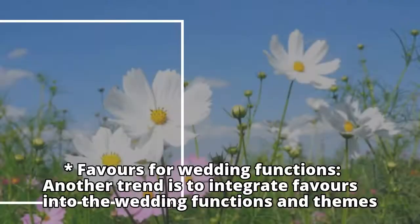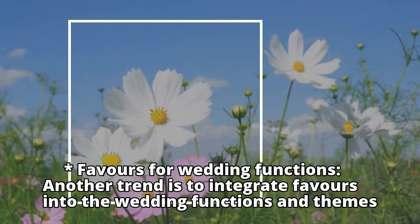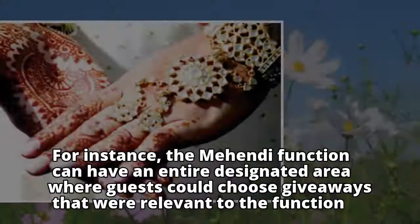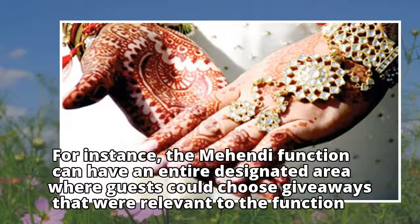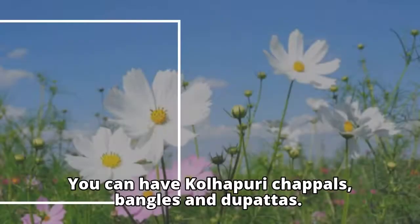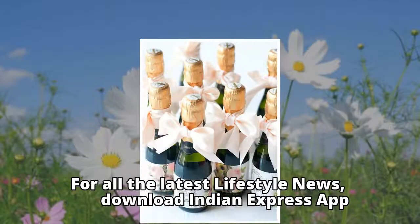Favors for Wedding Functions: another trend is to integrate favors into the wedding functions and themes. For instance, the Mehendi Function can have an entire designated area where guests could choose giveaways relevant to the function. You can have Kolhapuri Chappals, Bangles and Dupattas.